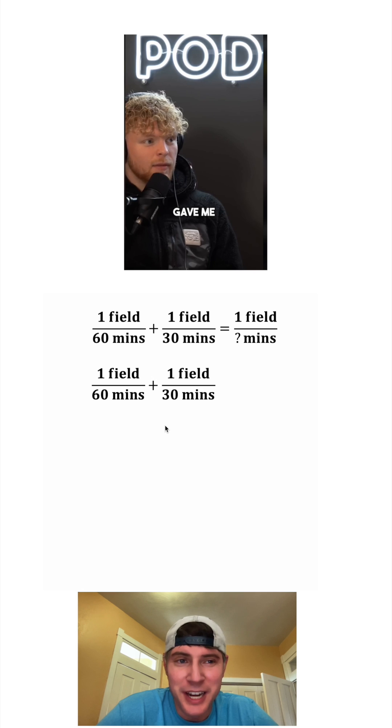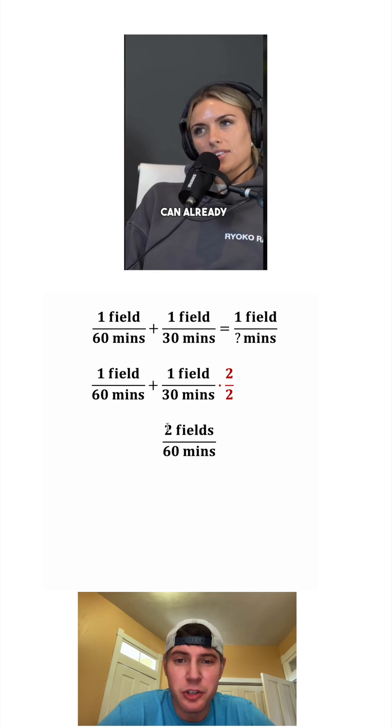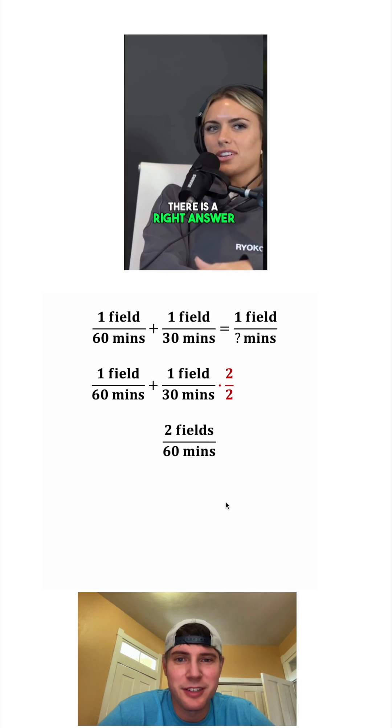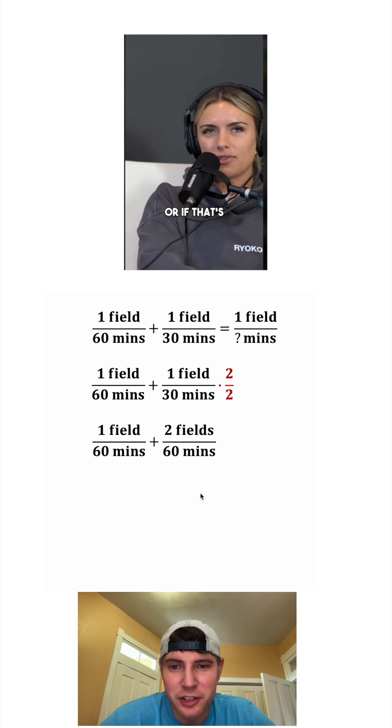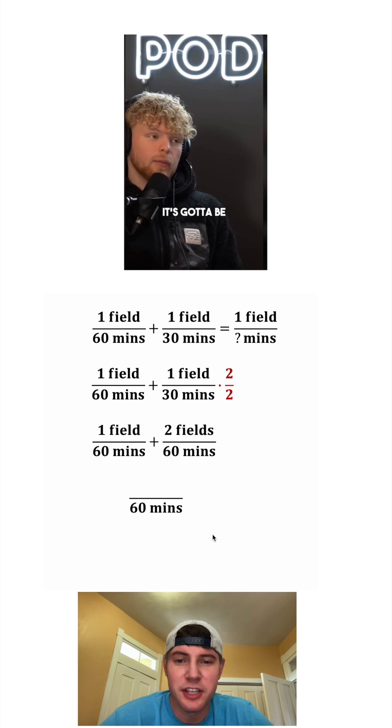These are two fractions being added together. The way to add fractions is to give them a common denominator. If we multiply this fraction on the right by 2 over 2, that'll become two fields over 60 minutes. And now the two of them have a common denominator so we can add them together into a single fraction. One field plus two fields is three fields.